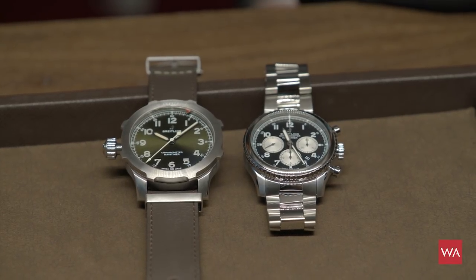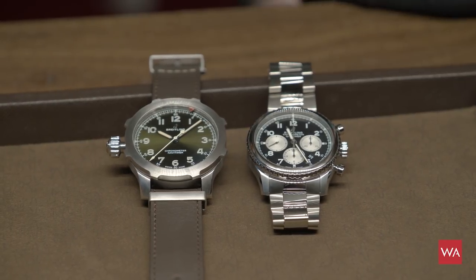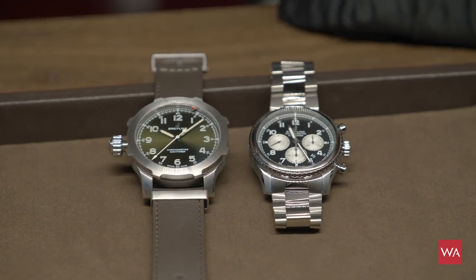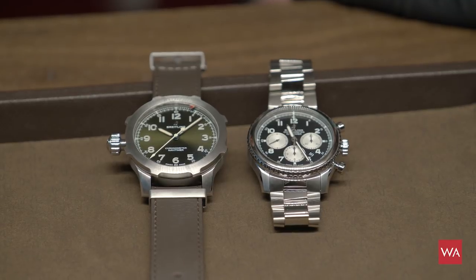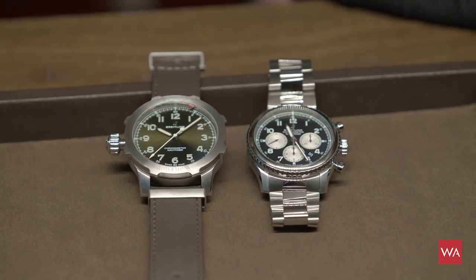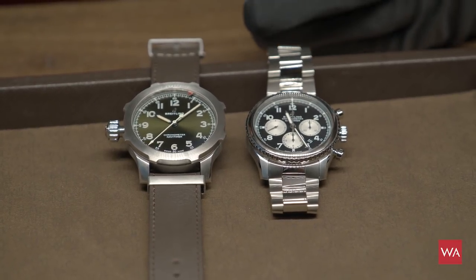We have two versions. This is the titanium version and it comes with a green dial. The steel version has just a black dial. It's interesting — we were talking before about colors in watches and here is the green piece we have.